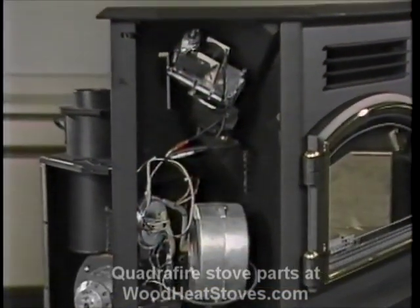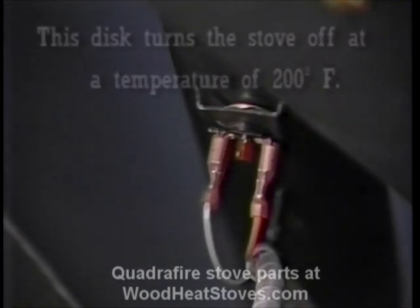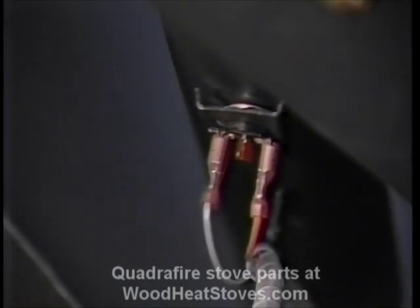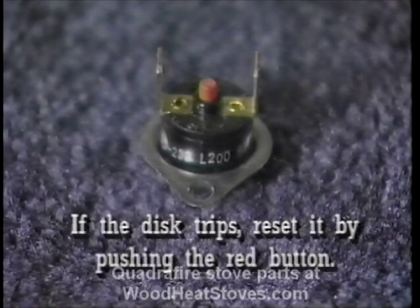This disc is mounted on the stove's left side on the feed tube. It's another safety device — it will not allow pellets at the top of the feed tube to exceed 200 degrees. If for any reason the fire tries to burn back into the feed system or exhaust pushes up the feed tube, this snap disc will turn the entire stove off, just as if you'd unplugged it.